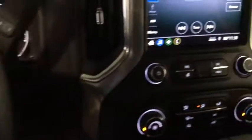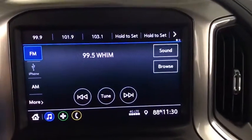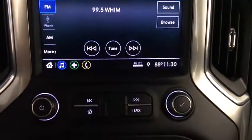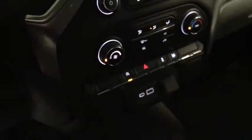This vehicle has less than 25,000 miles. Here are some of this vehicle's great options: traction control, steering wheel audio controls, dual airbags, chrome mirror caps, alloy wheels.